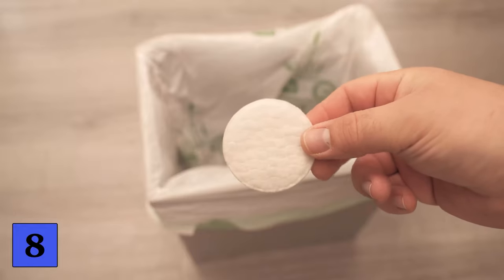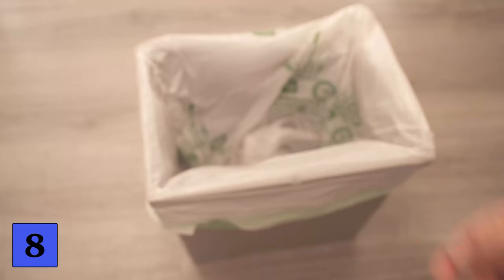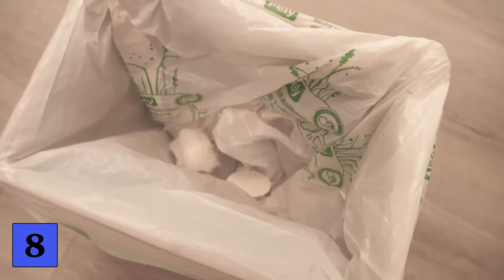These are all our 8 tricks to keep your home smelling nice and fresh. Would you also like to know why you should stick a panty liner with toothpaste under your foot? Then be sure to watch the video linked here. I would really appreciate it if you click the like button and subscribe to my channel.